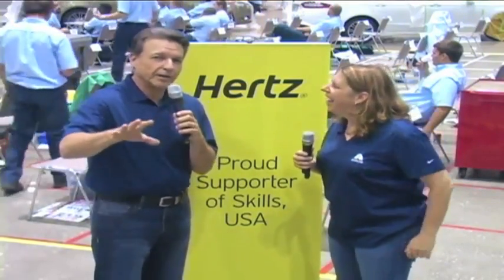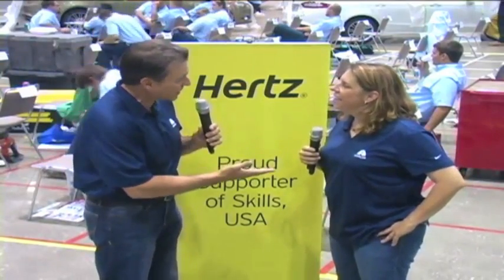Welcome back to SkillsUSA 2013. It's after lunch, and as you can hear from behind us, they are back to work. We're going to do a couple of extra things for you: we're going to talk about tint and blend, and we're also going to go visit the people over in the structural parts, so stick around for those pieces.